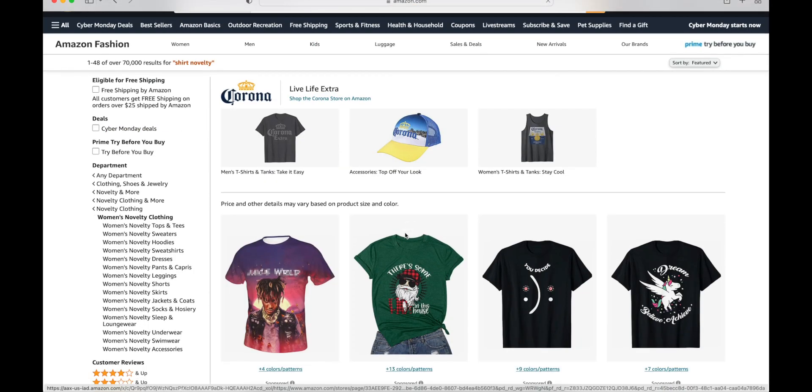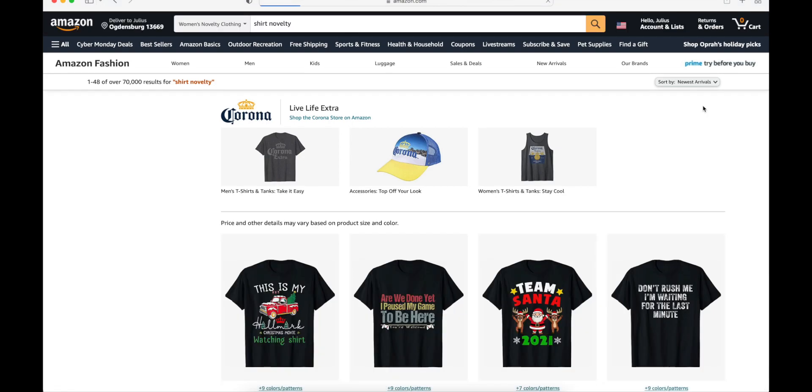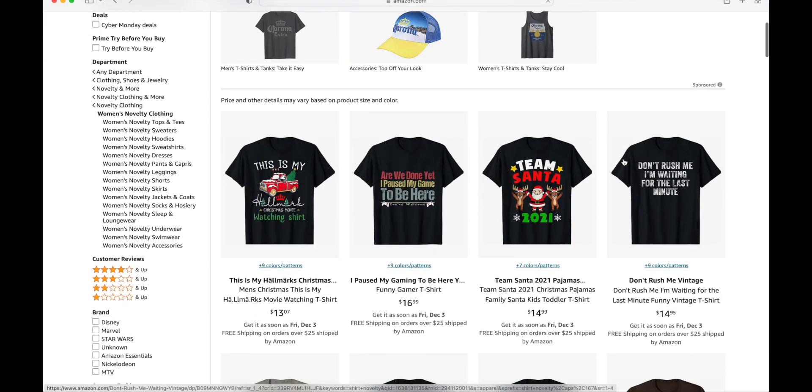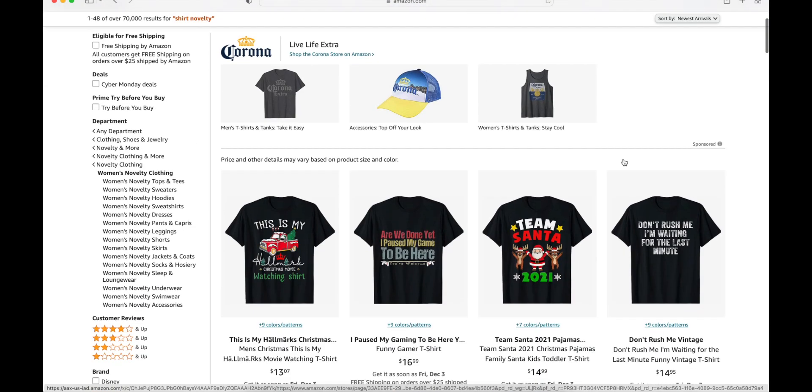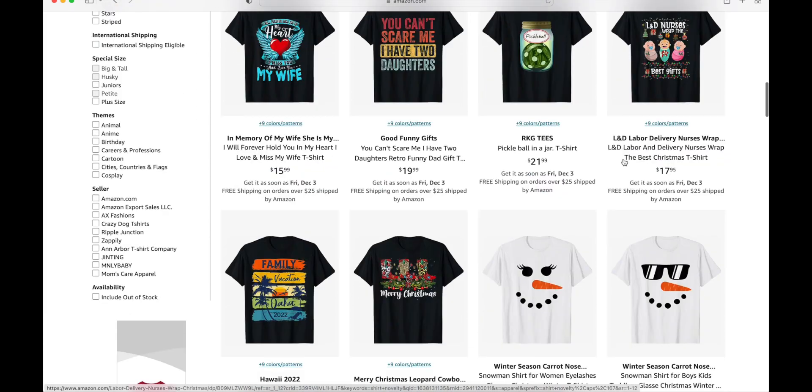After you click on it, the next thing you're going to do is at the top right corner you're going to see an option for 'Sort by Featured.' You're going to click on it, then you're going to click on 'New Arrivals.' After you click on new arrivals, you're going to see a lot of niches that were just posted recently and already making sales.